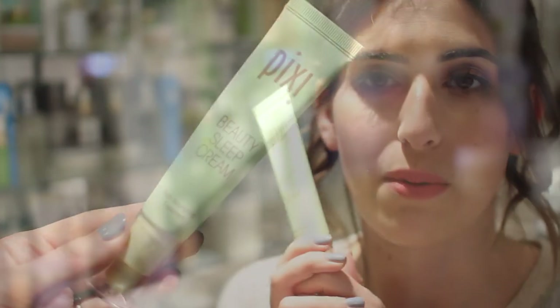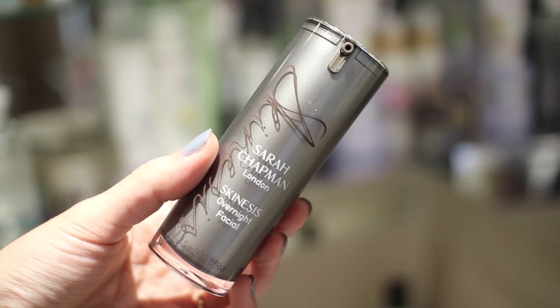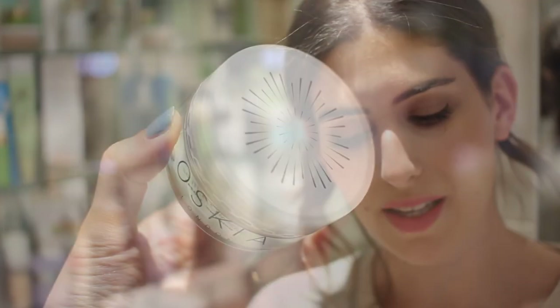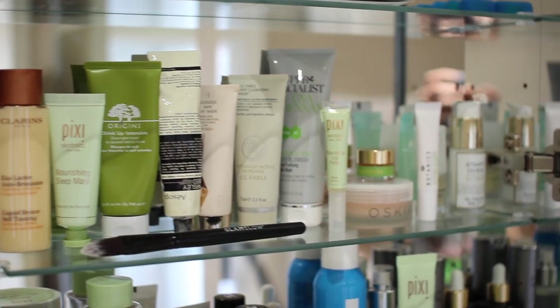My Pixi Beauty Sleep Cream is what I'm obsessed with at the moment — it's my night time moisturiser, like silk on your skin with a lovely glow. The Sarah Chapman Overnight Facial is still one of my favourite overnight oils — not too heavy, not too light, perfect. The Sunday Riley Luna Sleeping Night Oil I tend to use when I'm feeling a bit spotty; it's a blue oil that sinks in well and feels like a real luxury. The Oskia Bedtime Beauty Boost is a night moisturiser I find a bit too heavy.